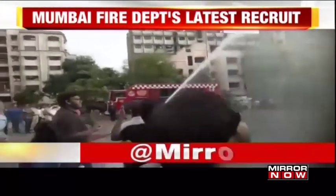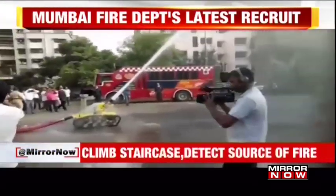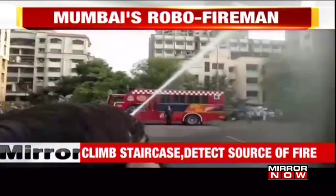Chief Fire Officer Dr. Prabhat has spoken to Miranau on this. The newly inducted robots — take a look.